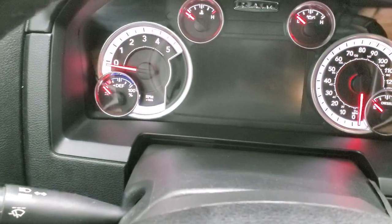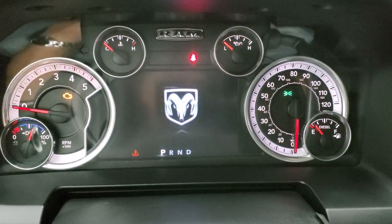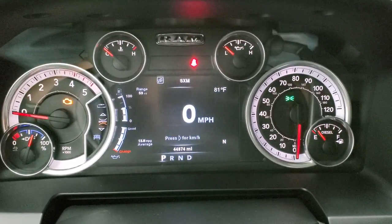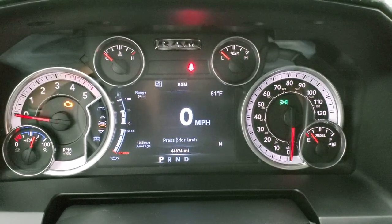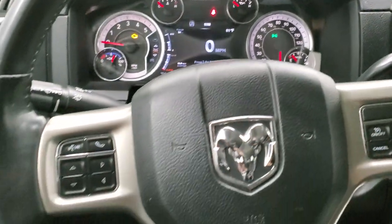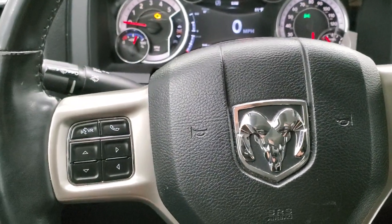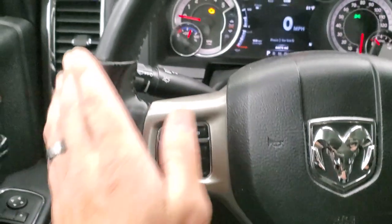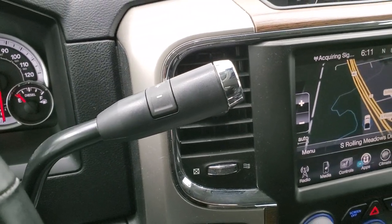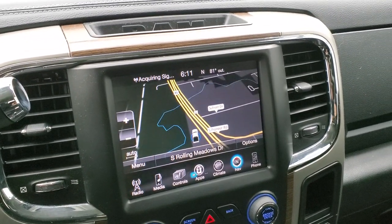We'll hop inside, turn the ignition on to check out the miles and radio. This truck has 44,374 miles. You get a digital speedometer, range to empty, temperature, compass, and miles per gallon. The instrument cluster is very nice and clean and those corners are configurable. It comes with the heated leather-wrapped steering wheel, cruise controls on the right, Bluetooth, and information center controls on the left. The Aisin 6-speed transmission comes with optional tap-shift — the heavy duty transmission for the high-output motor.